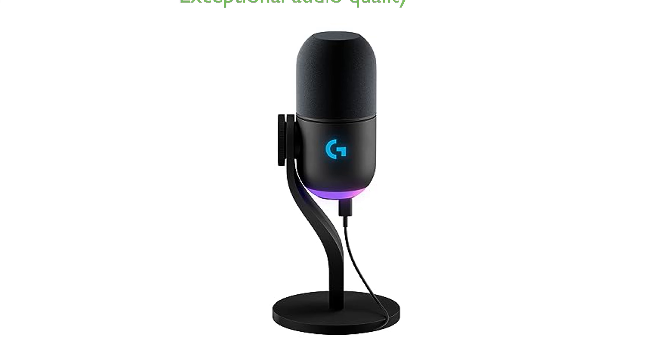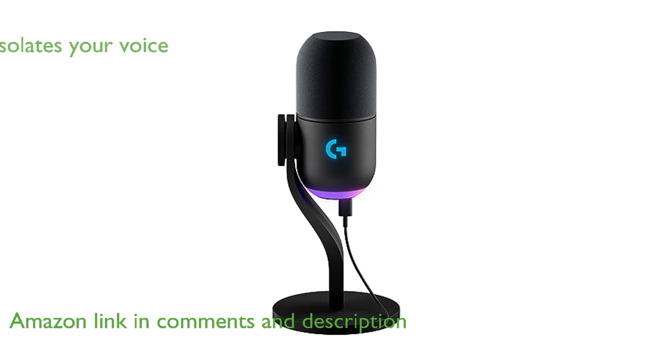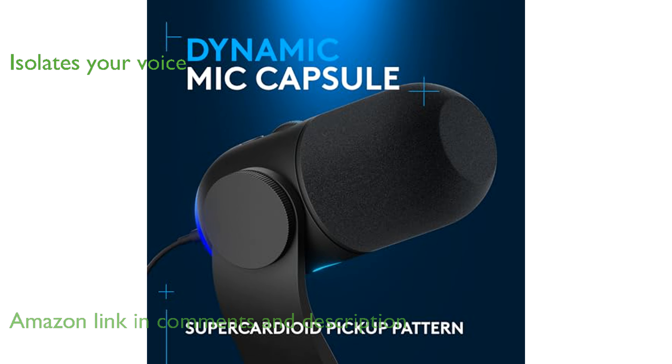The Logitech G Yeti GX microphone offers exceptional audio quality with its custom dynamic capsule, making it ideal for game streamers. This microphone's super cardioid pattern effectively isolates your voice while minimizing unwanted background noise and key clicks.